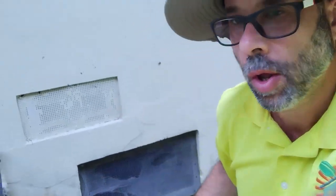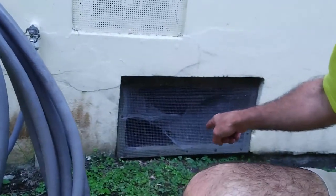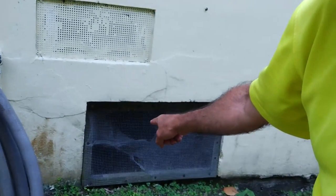Hey folks, Frank the Pest Geek here. Do you have roaches and rats getting into your home through the crawlspace because you have old, damaged crawlspace vents and doors? Let me show you how we solve this problem for our clients.